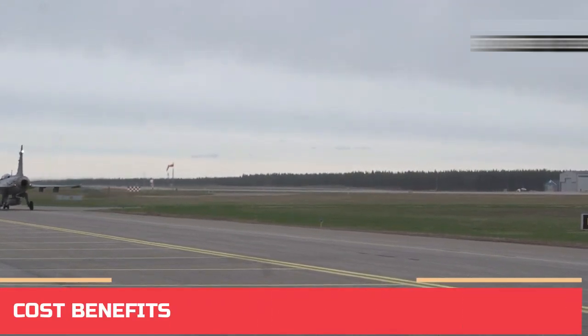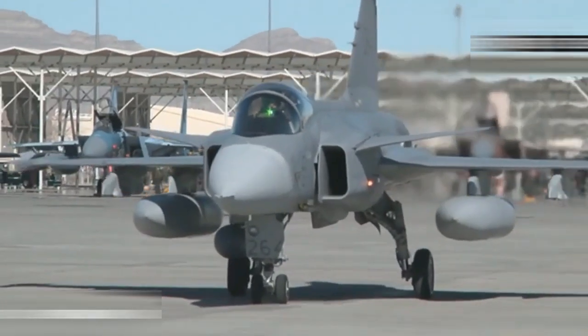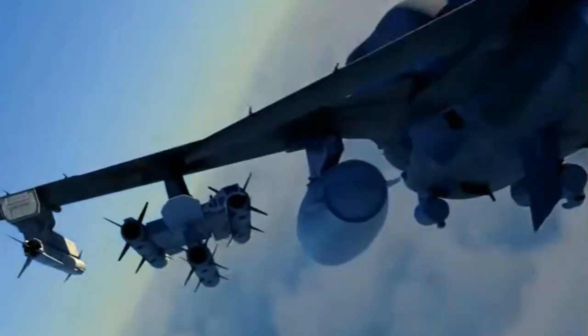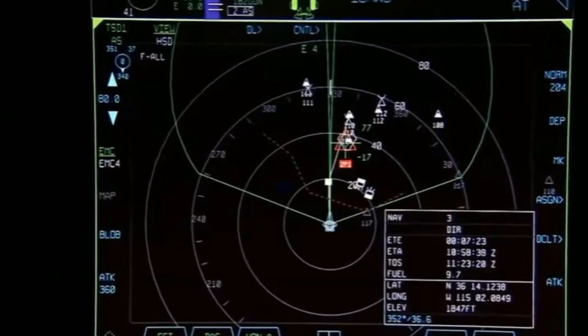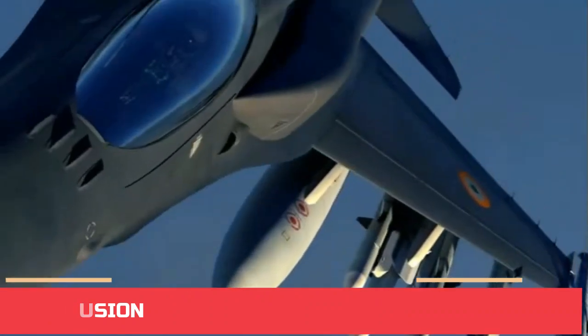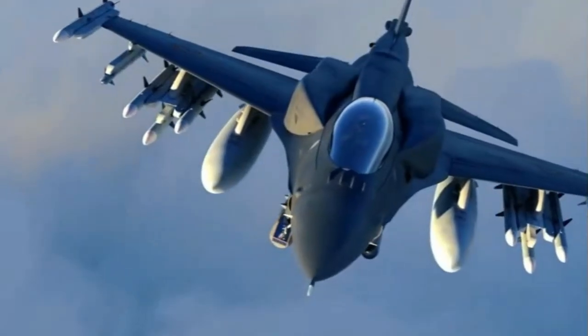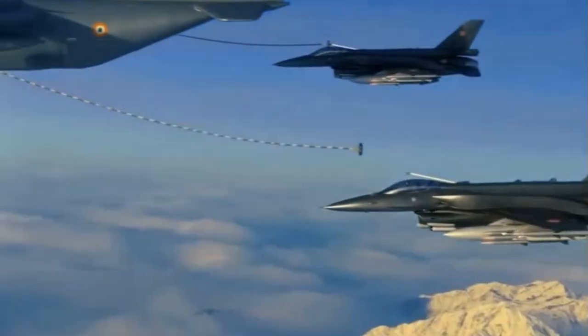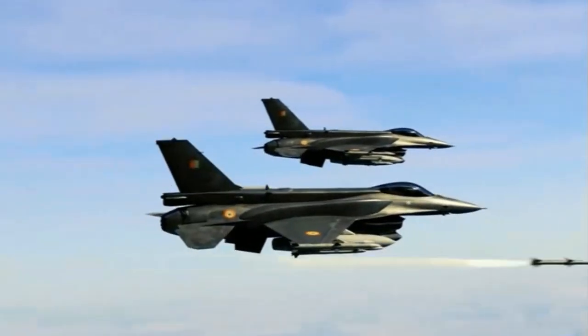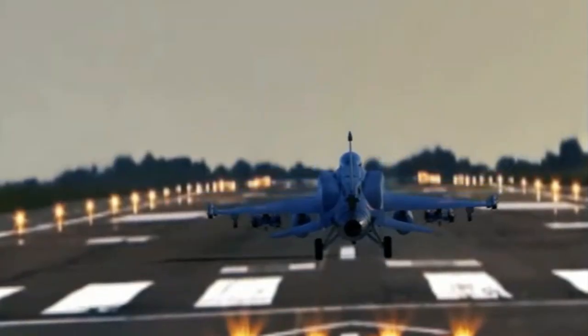The Gripen E may be more attractive for air forces looking for a modern, low-maintenance, low-operating-cost multirole fighter with advanced capabilities. On the other hand, the F-16 Viper's proven combat achievements, versatility, and familiarity in the global supply chain may make it a preferred choice for some air forces. In conclusion, the choice between the F-16 Viper and the Gripen E would depend on the specific missions and budget of the air force in question. The Gripen is more expensive to purchase than the F-16 but is half the cost to fly. The choice, if you have no political bias, is a no-brainer in favor of the Gripen — but if you are in good standing with Uncle Sam, then the obvious choice is the F-16 Viper.